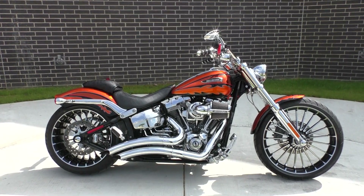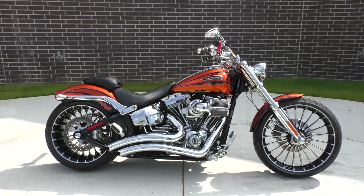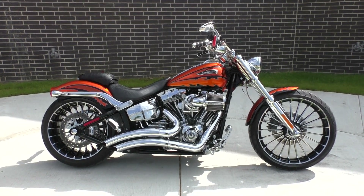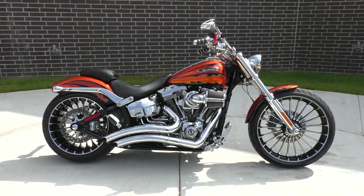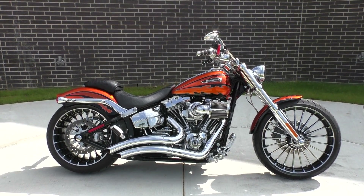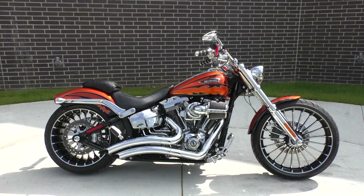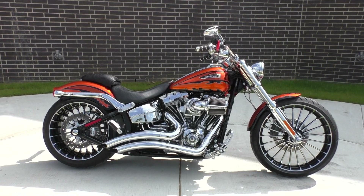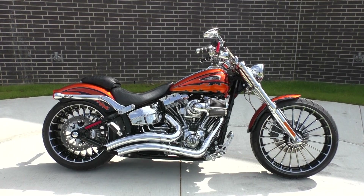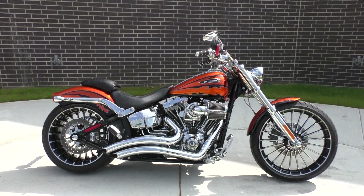What's going on guys, Nick here with the American Motorcycle Trading Company in Bedford, Texas. Got a gorgeous 2014 Harley-Davidson CVO Softail Breakout — super nice bike. CVO stands for Custom Vehicle Operations, it's Harley-Davidson's top-of-the-line premium bikes: big motors, pretty wild paint sets.